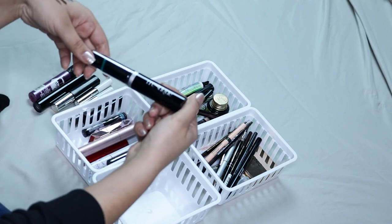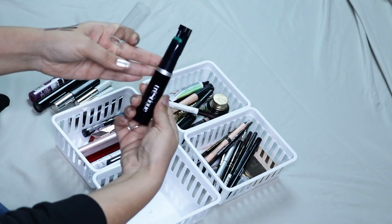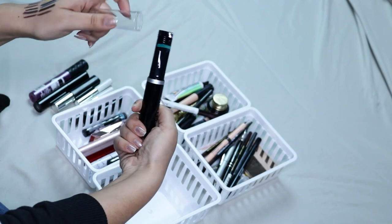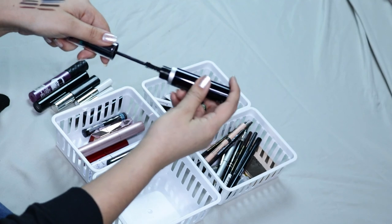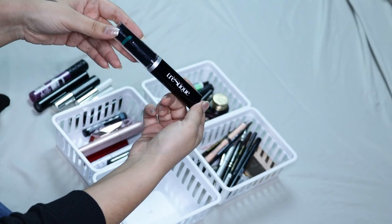Then here I have the Tristique Mascara. The point of this is that it comes with an eyelash curler and then you twist it and it has a mascara — which I think is weird. I don't like it and it actually doesn't really do much, so I am going to be getting rid of that one.